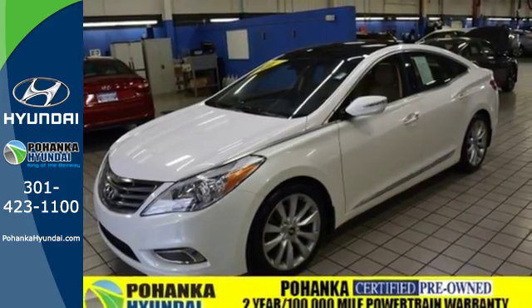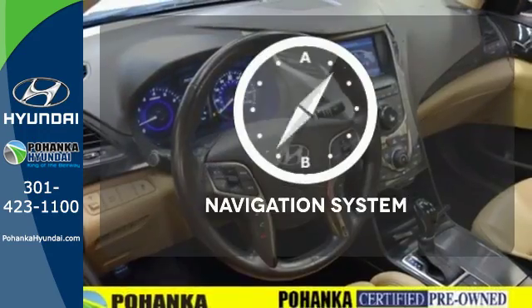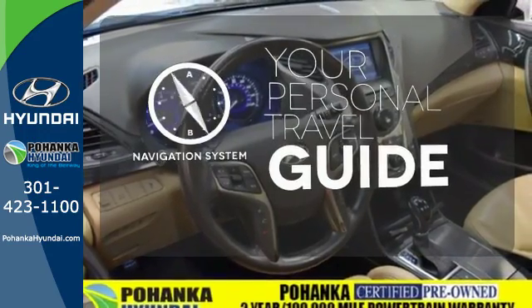This luxurious sedan also has navigation, heated leather seats, and a backup camera. It comes with a navigation system to easily guide you to your destination.